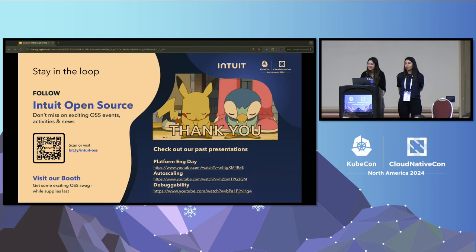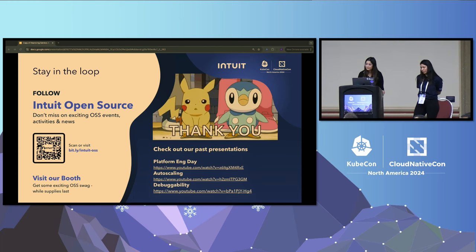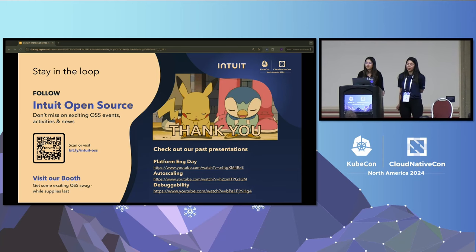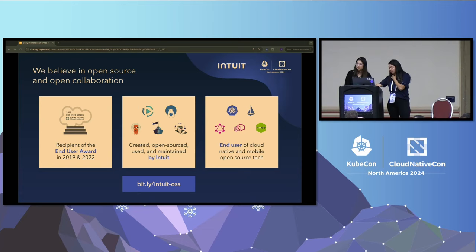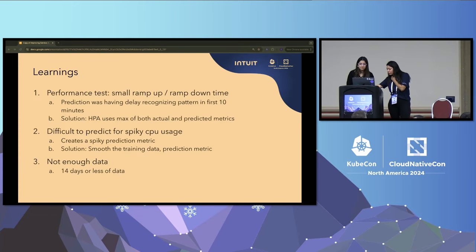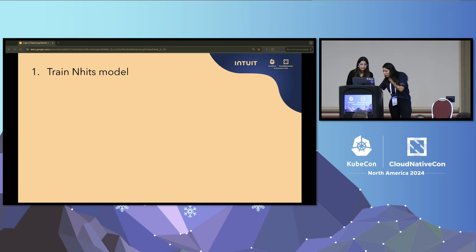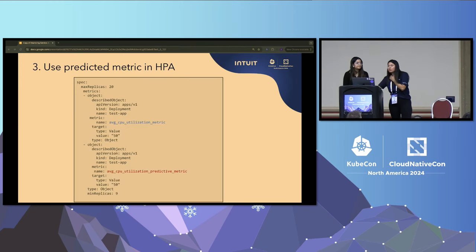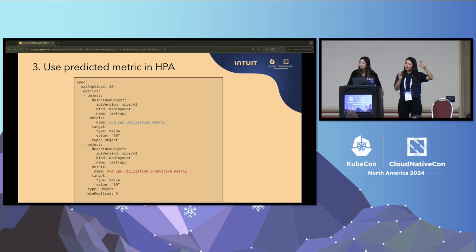A final question asked about GPU support, particularly for data science and machine learning workloads that are heavily GPU-dependent. The answer was that GPU is supported but not widely used so far. Another question asked about the relationship between Prometheus, Grafana metrics, and the machine learning model. The ML model generates a new metric which is then exposed to Prometheus, so HPA can fetch that metric for scaling decisions.